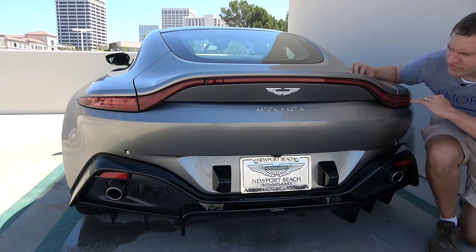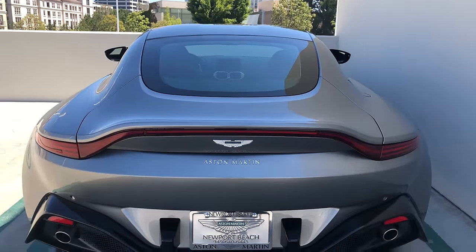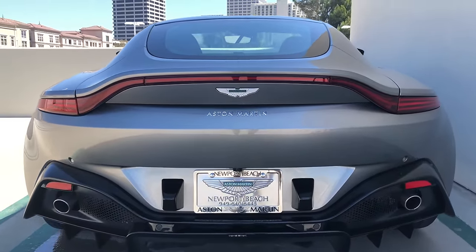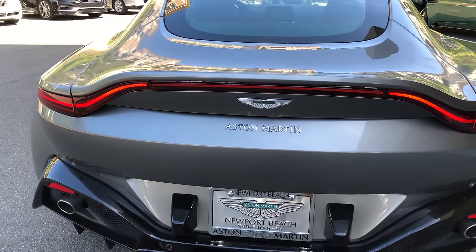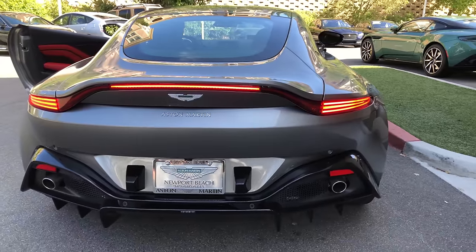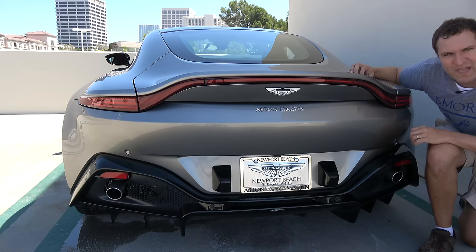Around back, the lighting is also very cool. There's a light bar that goes the full way across the back, but it curves upward in the middle to allow room for the Aston Martin Wings logo and the Aston Martin script on the rear. When you turn on the car, the taillights look very cool, and it also looks cool when you turn on the turn signals or the brake lights — it is a very distinctive look.